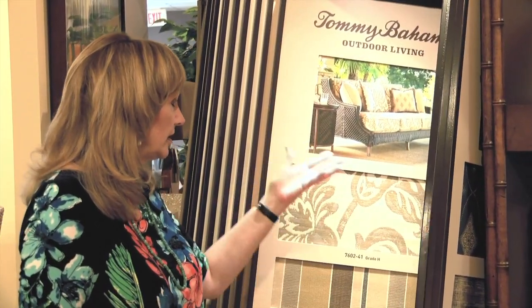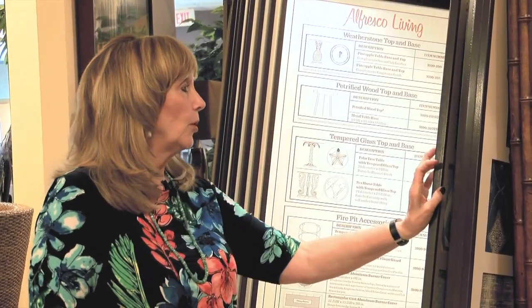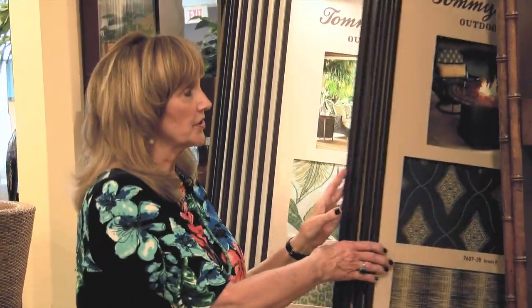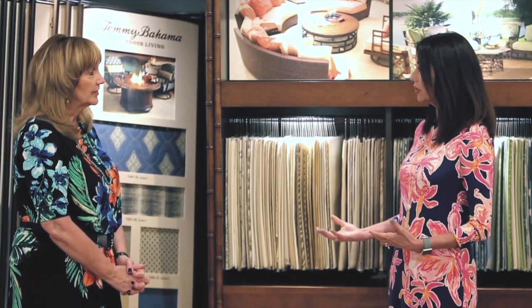And as you can see, you have some neutrals, some greens. The designer would work with the customer and say, which color palette do you like? This is what I would suggest for a base color for the body, and then pillows and chairs — all of that is right here, all put together for you. And that's all Sunbrella fabric. So it's already kind of organized for you.